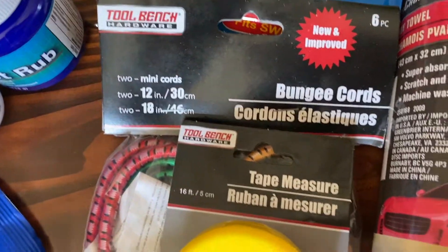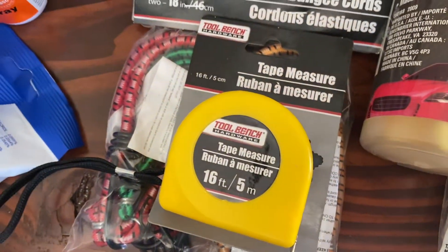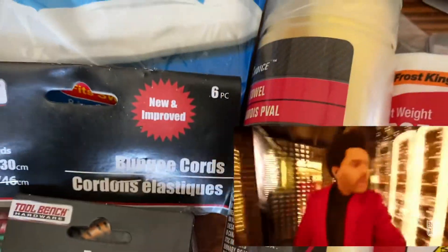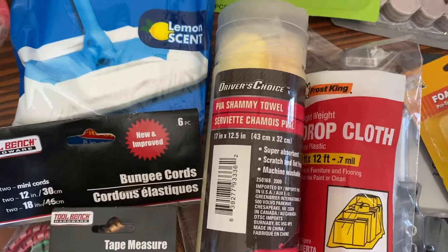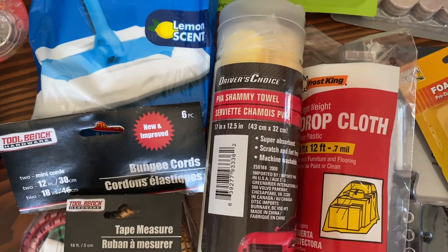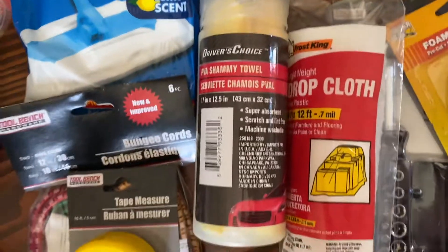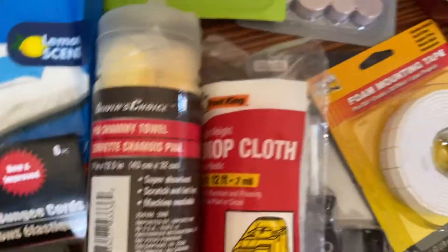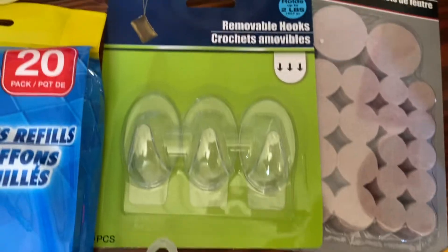More bungee cords — can't go wrong. A tape measure; I probably have 600 in the house but you can never find one when you need one. I got a chamois for the car — the microfiber cloths don't take moisture off the mirrors well, so cutting the chamois in half might be more helpful. Also a drop cloth, though I can't remember exactly why I needed it.